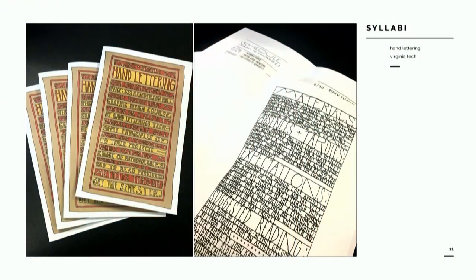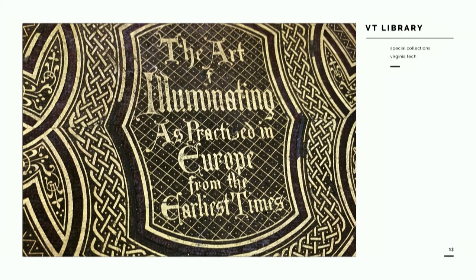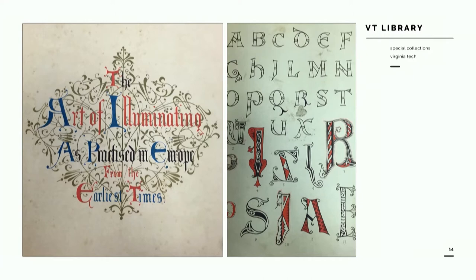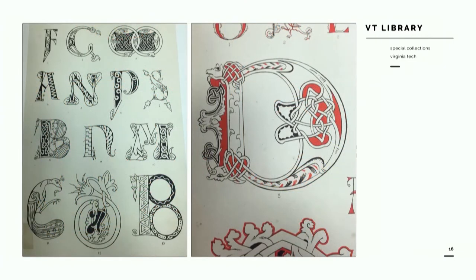I want students to find inspiration beyond the most famous designers and quick Google searches. So I kick off my class with a hand-lettered syllabus, and then I take them to the Special Collections Library at Virginia Tech on the first day of class. Here they can see beautiful original pieces such as pages from illuminated manuscripts and books that are hundreds of years old. In the words of Tibor Kalman from 'Good History, Bad History,' the historical lens is both a way of seeing and a way of not seeing. What we don't see, in effect, doesn't exist.